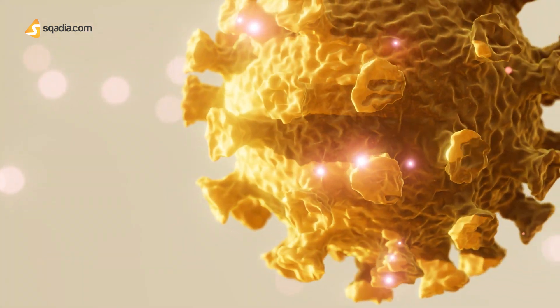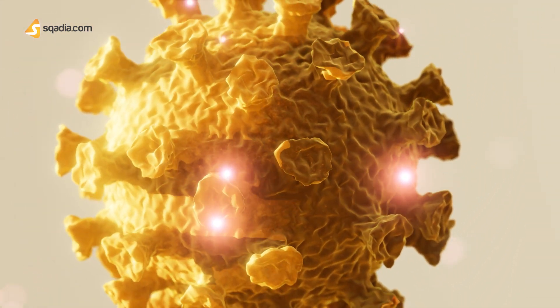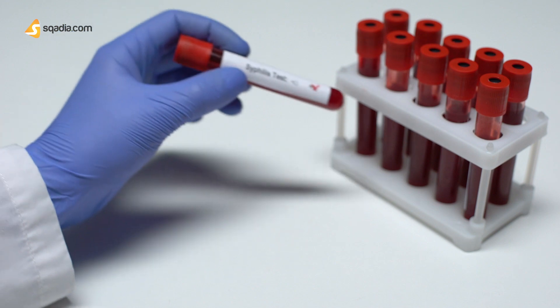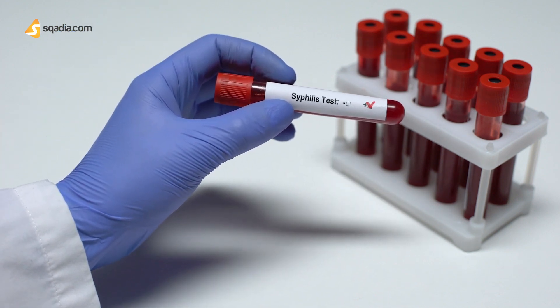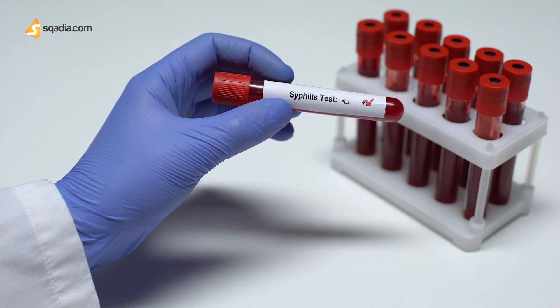1 in 5 people in the United States has had a sexually transmitted disease once in their life. It is quite a common condition, so as a doctor you might encounter such patients in your career as well. Let us see what an STI or STD patient feels like and what related infections they can have.